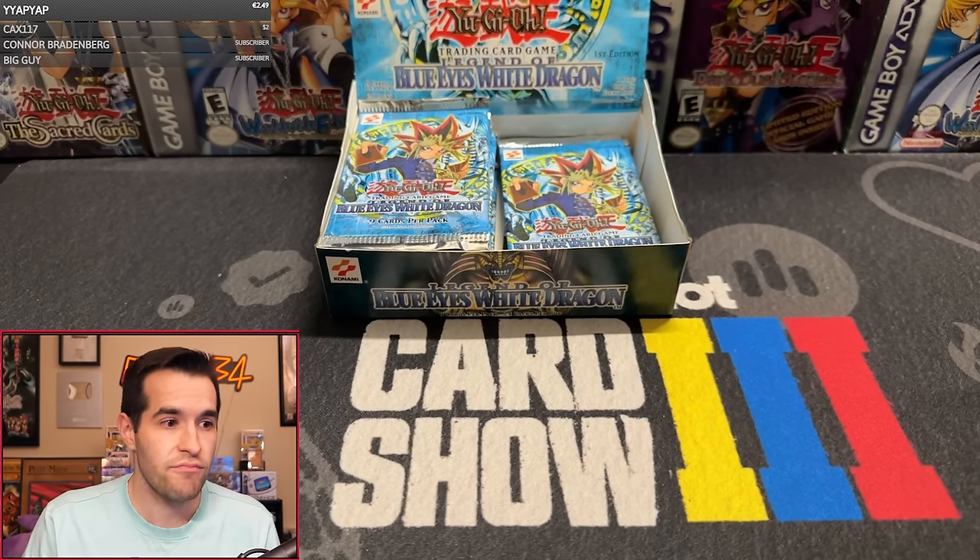Pack twelve: Electro Whip, King Fog, Beaver, Petite Dragon, Petite Angel, Furious Seeking, One-Eyed Shield Dragon, Umi, and a Reaper of the Cards! That's a classic anime card. What is the price on a Reaper of the Cards PSA 10? That's got to be decent because it's straight out of the anime and one of the only effect cards in LOB.